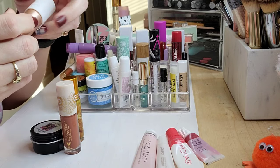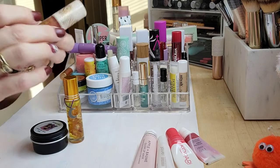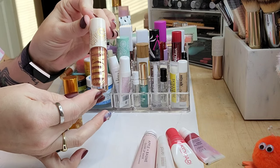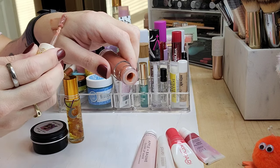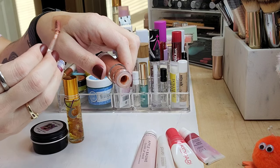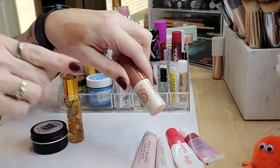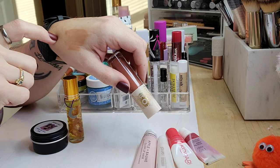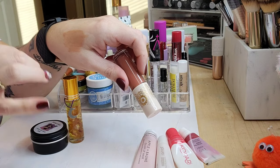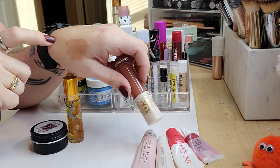I have my little Sol de Janeiro balm here — it's really beautiful. It's got this weird lumpy bumpy texture, almost tintless, just a beautiful sheer wash of color. Very comfortable, smells incredible, so I'm keeping that. My ColourPop Luxe lip oils are incredible — I actually went and bought two more. You get a slight little tint, a little kiss of color, super comfortable, very nourishing, non-tacky — absolutely fantastic.